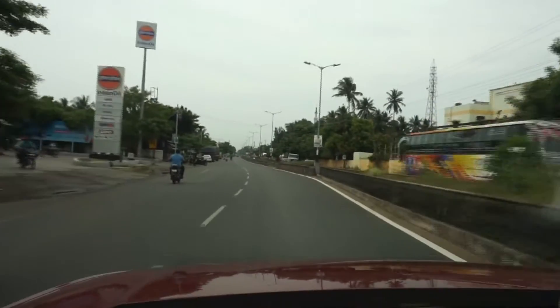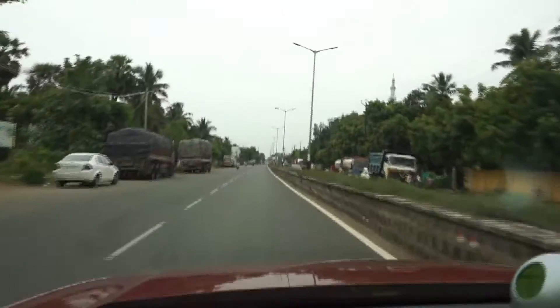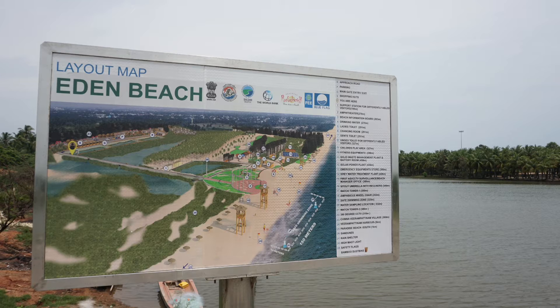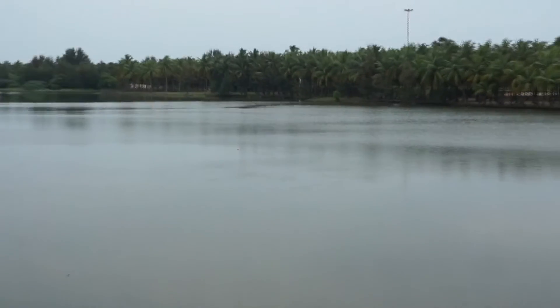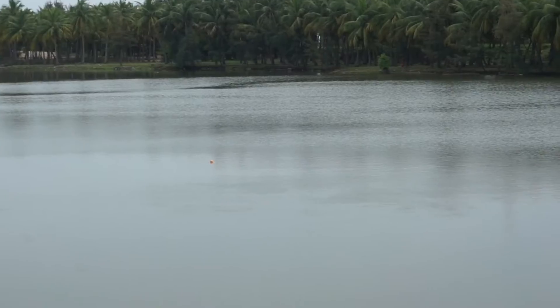We have entered Puducherry, whose nickname is Paris of the East, or Pondi. Today we will explore Eden Beach's car parking, which is free parking, and this is the view of Eden Beach. You can see Eden Beach's video here.